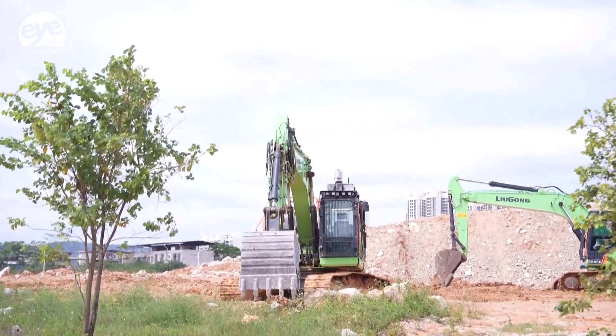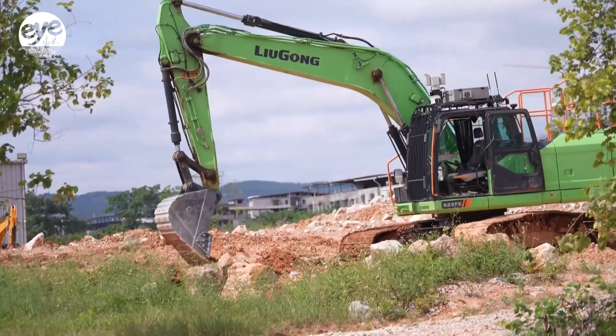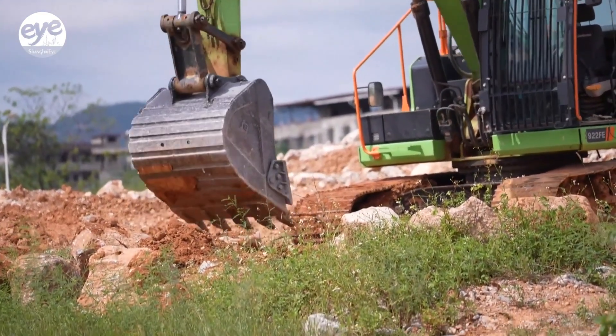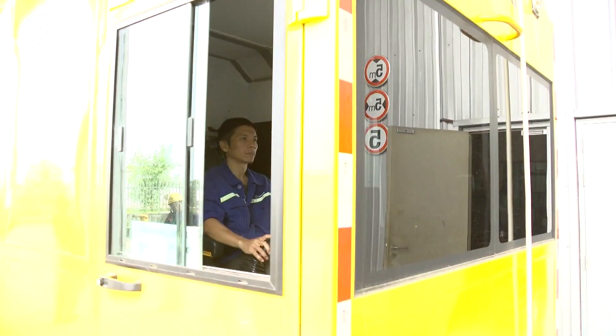At one construction machinery plant in South China's Guangxi Zhuang autonomous region, a remotely operated excavator is performing precise digging and loading tasks. From a control room hundreds of meters away, a technician directs its every movement with a joystick.